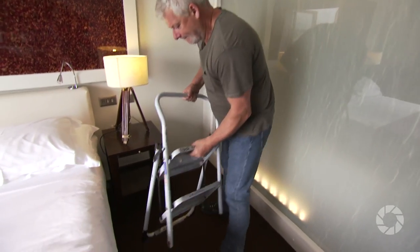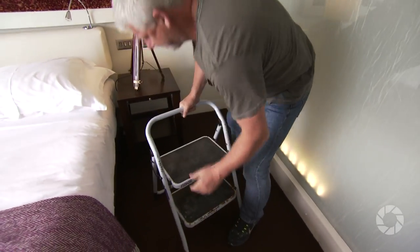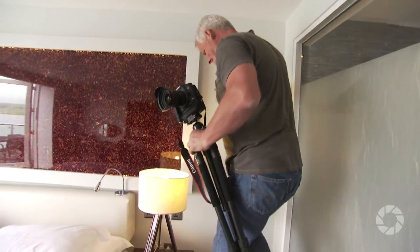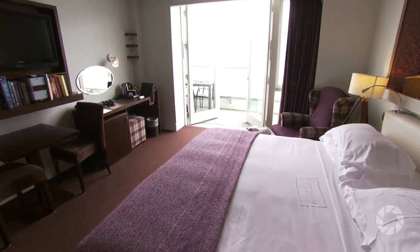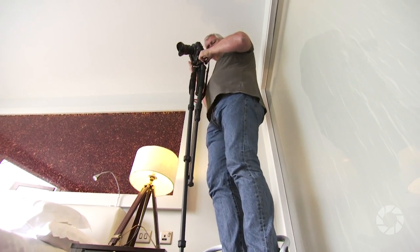Tip seven: get high. For the most part, interior photography works best when shot at eye level. But to add a sense of scale, try shooting with a wide angle lens from high in a corner. Look for a higher vantage point like a staircase, or if one's handy, use a stepladder.